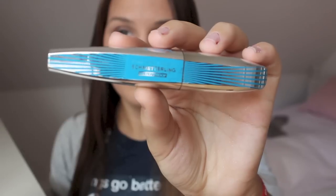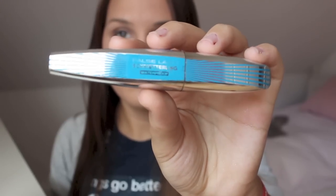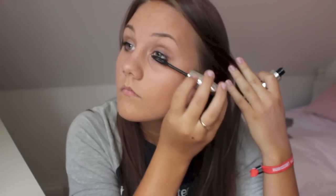Dann tusche ich noch schnell meine Wimpern mit der L'Oreal Paris Fall Slash Metaling Mascara. Hier verzichte ich auf die Wimpernzange, da es einfach schnell gehen muss. Auf die Lippen kommt dann nur noch eine Lippenpflege, und dann sind wir auch schon ready mit dem Make-up.